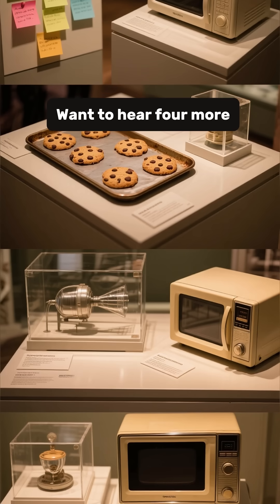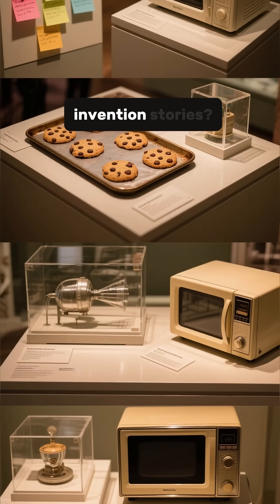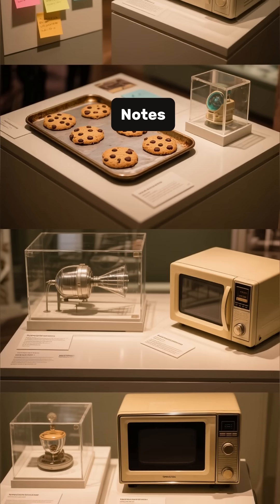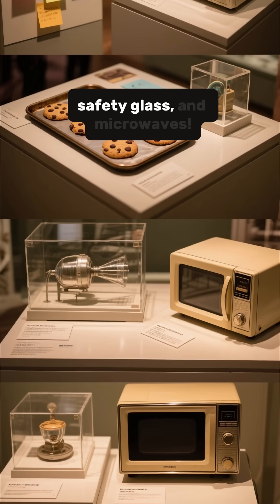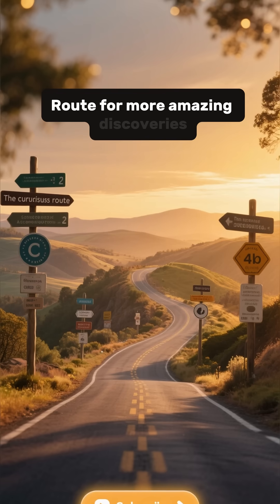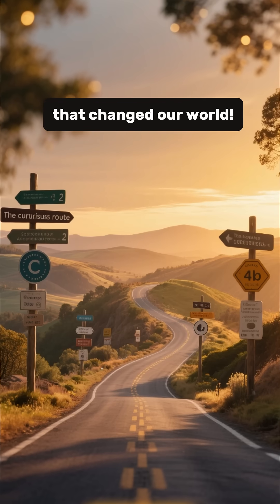Want to hear four more incredible accidental invention stories? Our full video covers post-it notes, chocolate chip cookies, safety glass, and microwaves. Subscribe to The Curious Route for more amazing discoveries that changed our world.